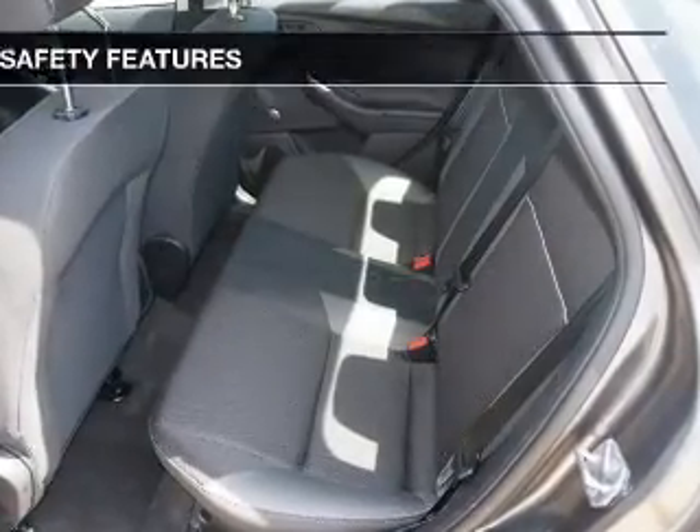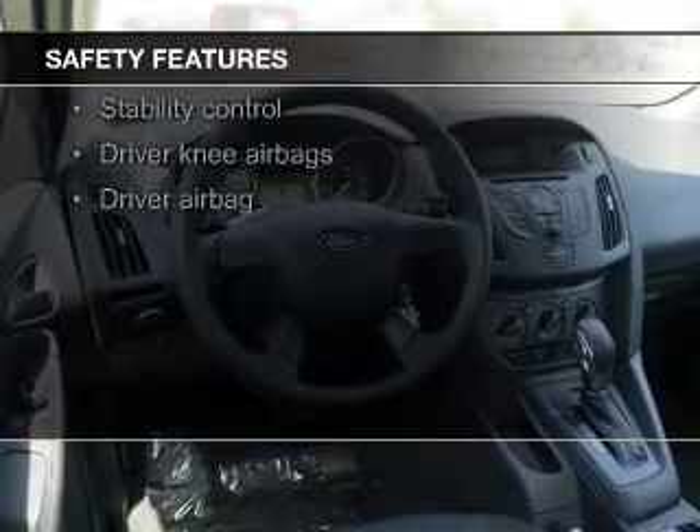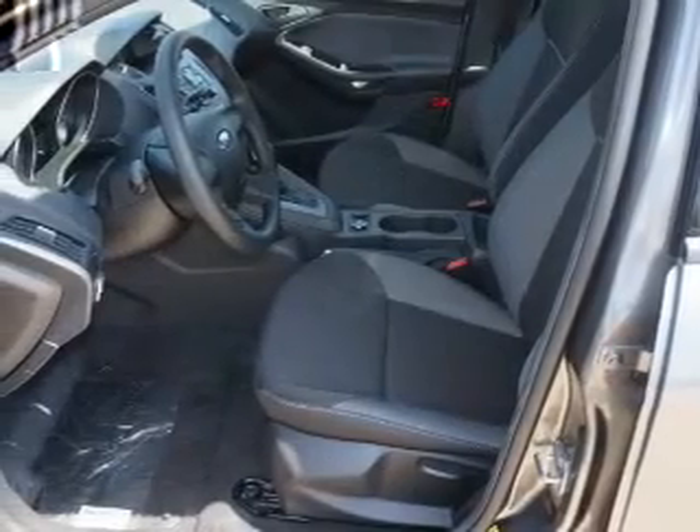Safety was made a priority with these features: curtain head airbags, side airbags, independent suspension, brake assist, traction control, and stability control.